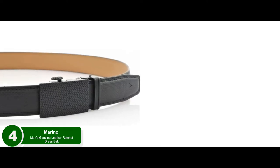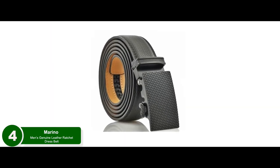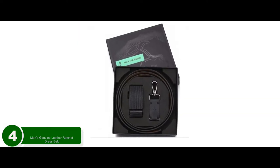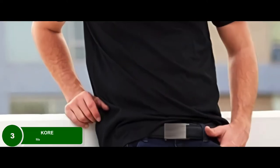Bottom line: it's the best ratchet buckle gun belt because it has an impeccable finish and can be cut to a desired length for comfort. It also comes packed in a gift box, so it can be used as a gift.